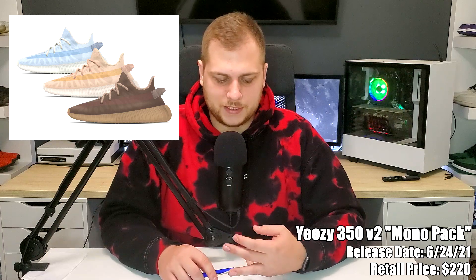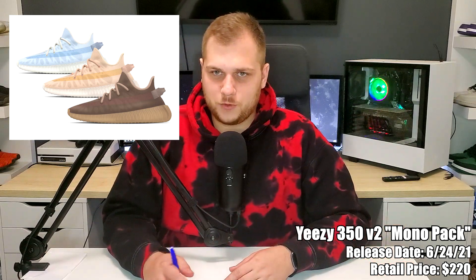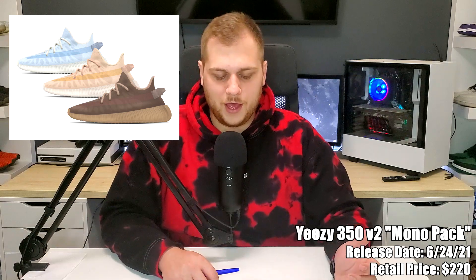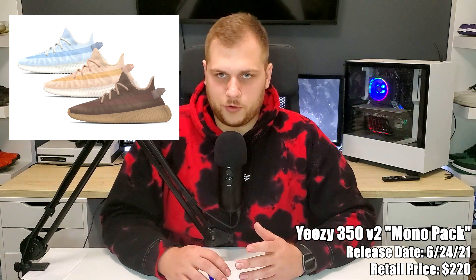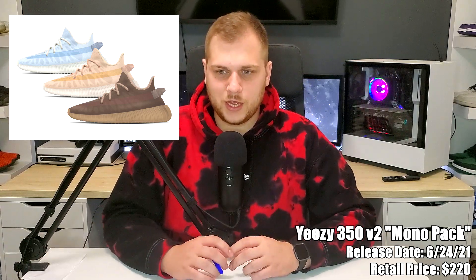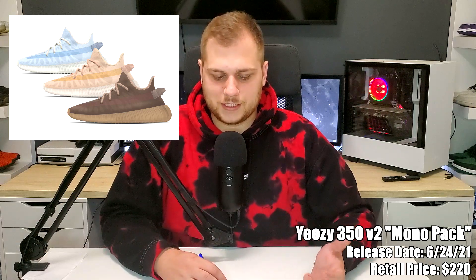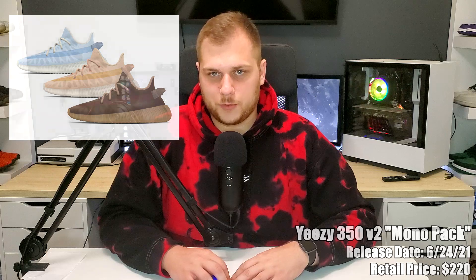On the 24th we have the Yeezy 350 V2 Mono Pack — three colorways: Mono Ice, Clay, and Mist, all retailing for $220. They're location dependent — North America, Europe, and Asia each get one, and I think the Mono Ice is the North America one, which I hope because it's the best colorway. These are a little different than normal 350s — the whole upper appears more translucent with a cage you can see inside the sneaker that kind of hugs your foot. Pretty cool concept.